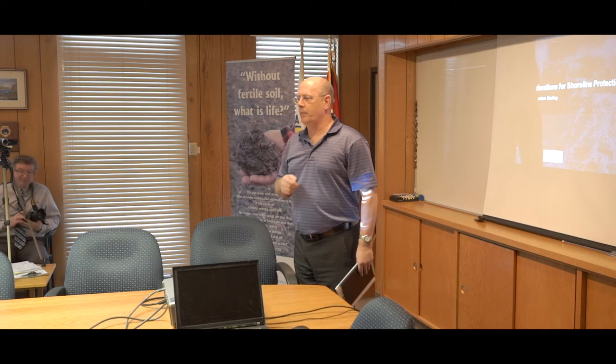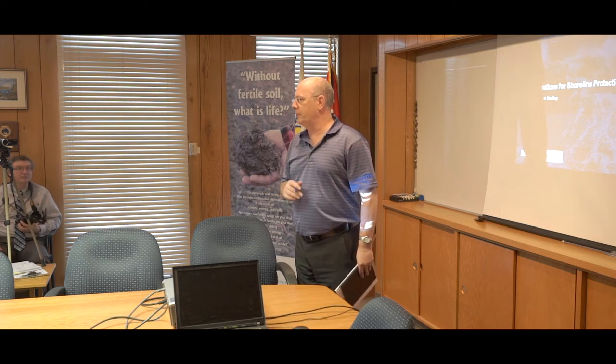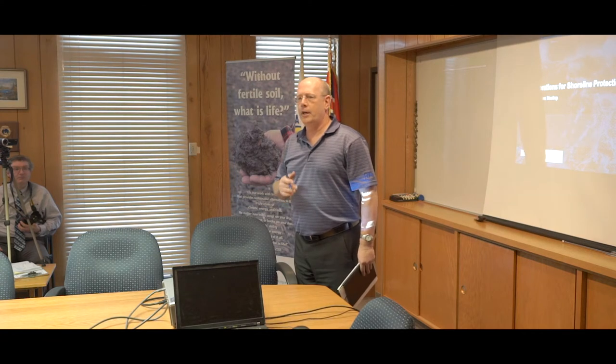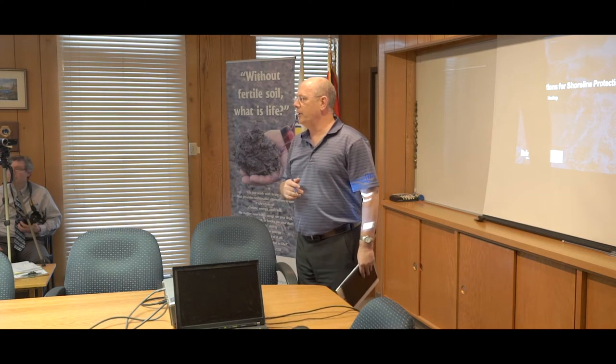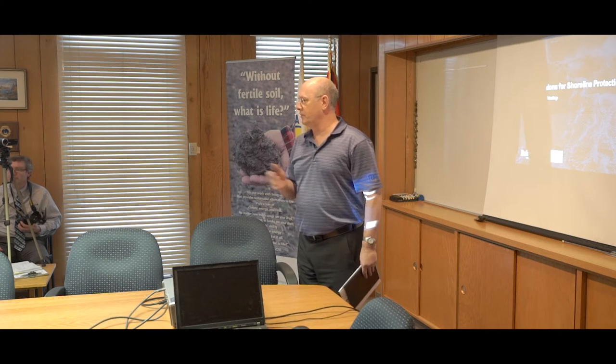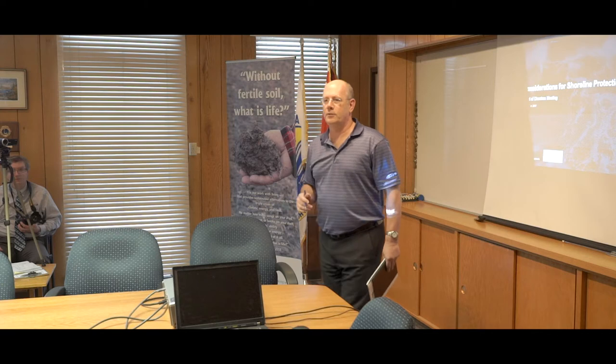We have now received a formal report from Fiona, which was circulated in your package. Fiona is here and is going to do a presentation on that, and she can certainly answer any questions you may have. So with that, I'll introduce Fiona.